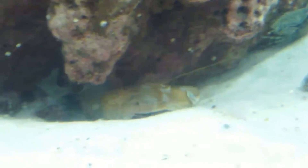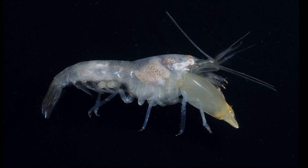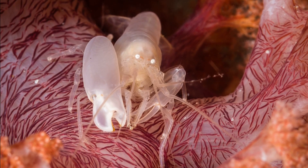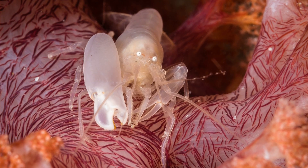Pistol shrimp are a family of common crustaceans that primarily inhabit warm oceans. The family includes hundreds of species. Many live in small spaces such as rock crevices and excavated burrows in sediment. Many are commensal and associate with sessile invertebrates such as sponges and coral.